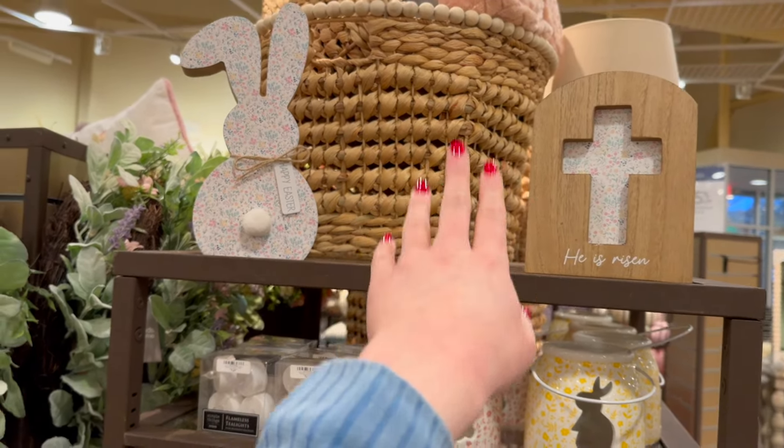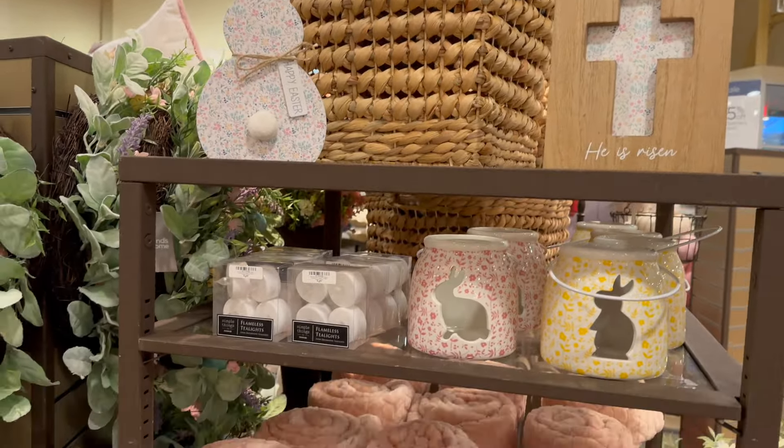They've got these throw blankets on sale for $10 — definitely a perfect color for Easter. Flameless tea light candles are here for $4.99, and they've got these little candle holders too, which is perfect product placement — you get your candle and candle holder at the same time. Those are going to be $9.99 each, and I love the little bunny cutouts on them.